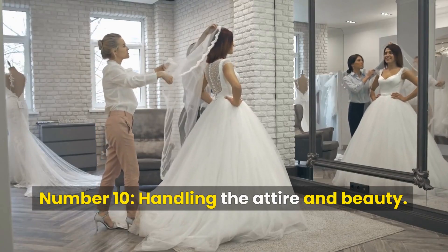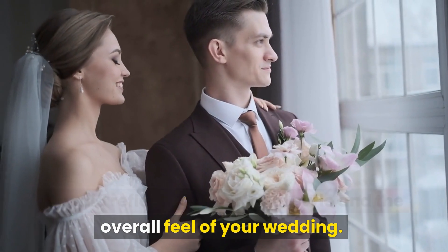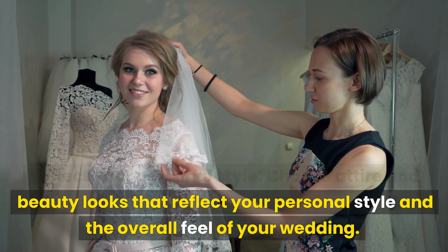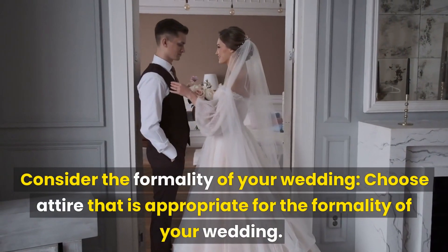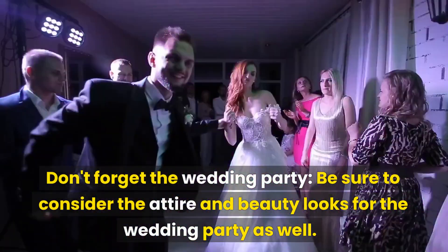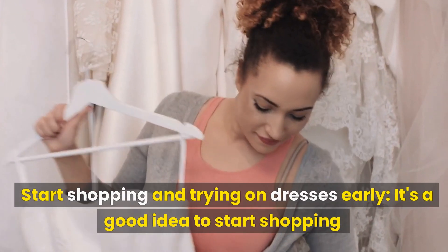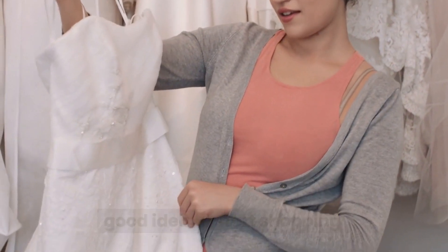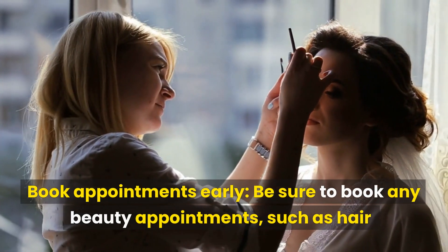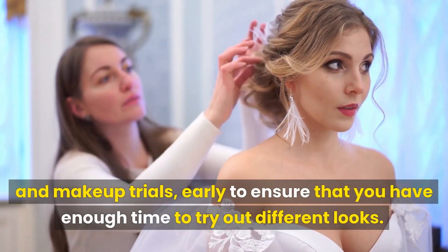Number 10: Handling the Attire and Beauty. The attire and beauty aspects of your wedding should reflect your personal style and the overall feel of your wedding. Choose attire that is appropriate for the formality of your wedding. Be sure to also consider the attire and beauty looks for the wedding party. Start shopping and trying on dresses early to ensure you have enough time to find the perfect one. Book any beauty appointments, such as hair and makeup trials, early to have time to try out different looks.